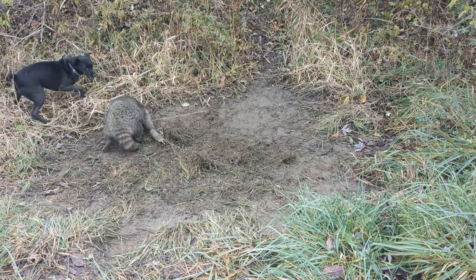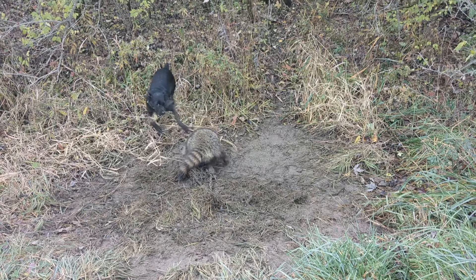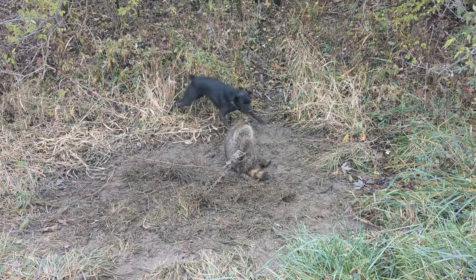Timber's mixing it up with one. Got a coon coming out of the timber here going across behind me to a standing corn field. We'll get him taken care of and get on our way.